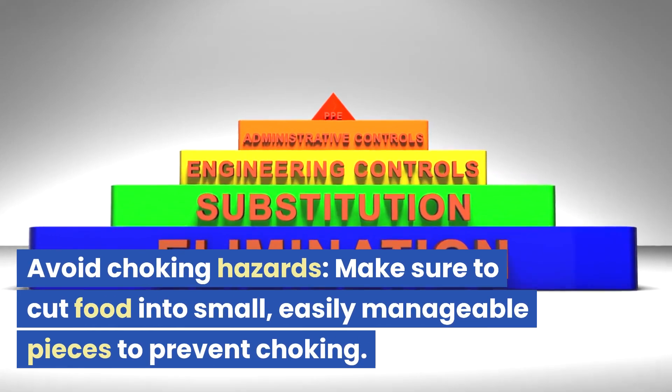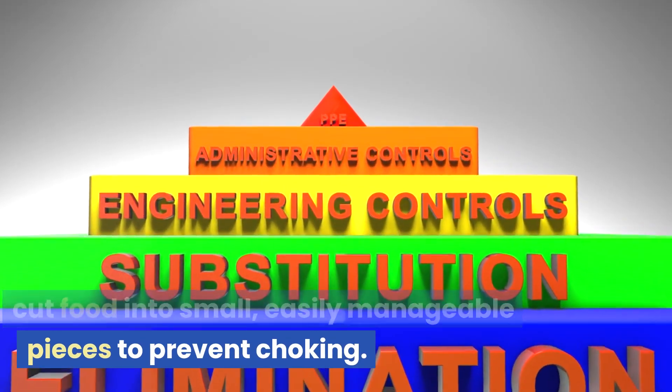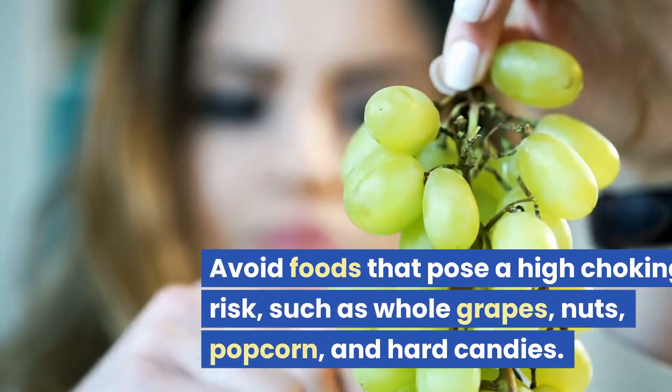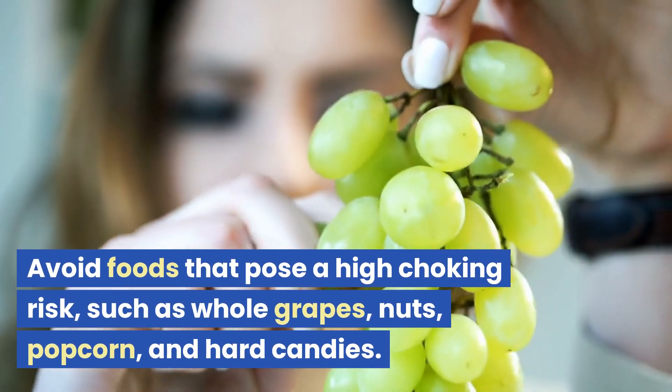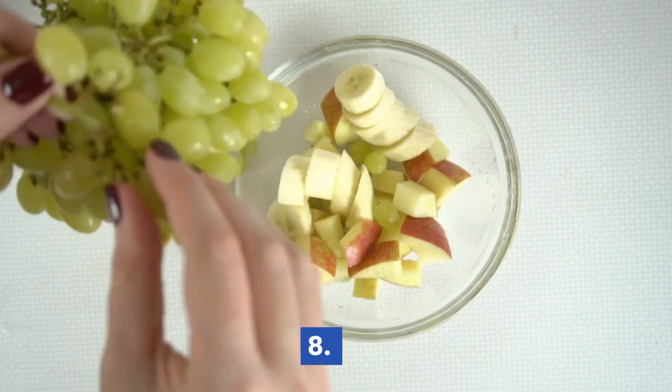Avoid choking hazards. Make sure to cut food into small, easily manageable pieces to prevent choking. Avoid foods that pose a high choking risk, such as whole grapes, nuts, popcorn, and hard candies.